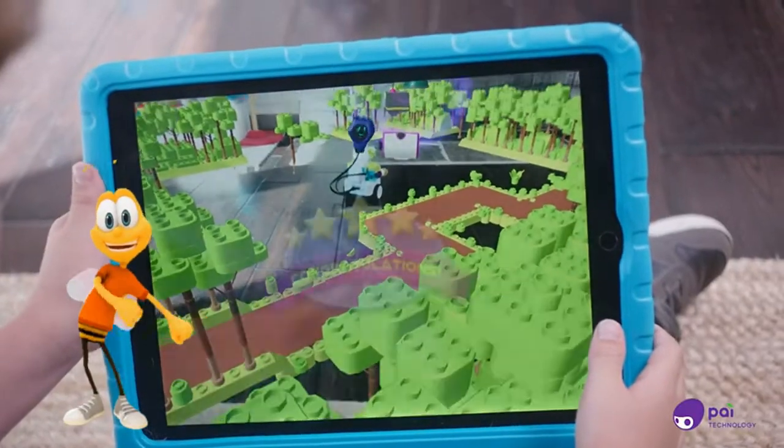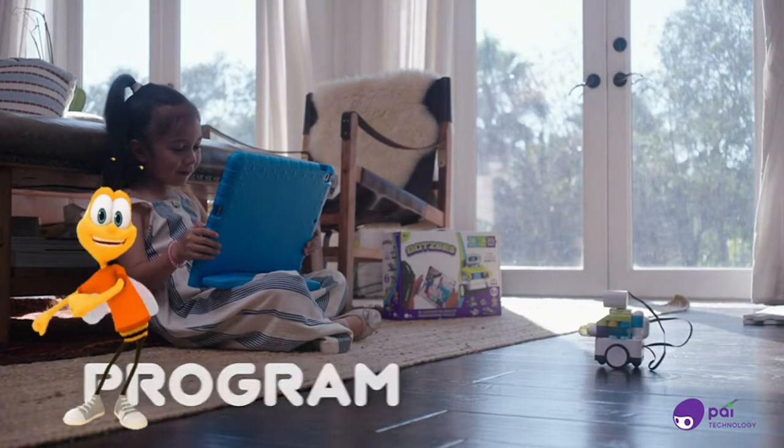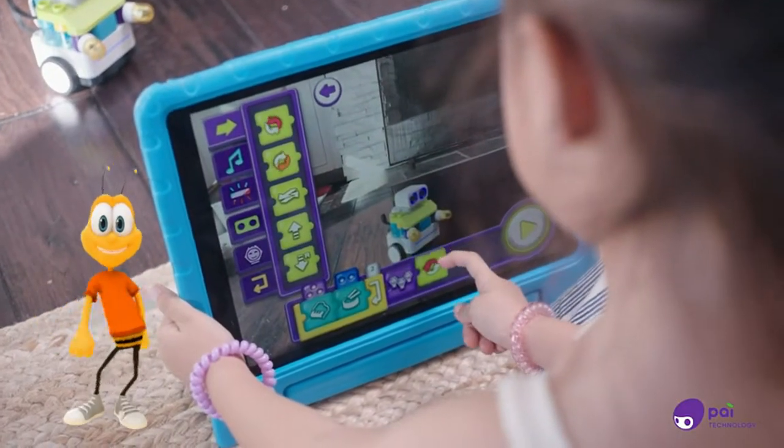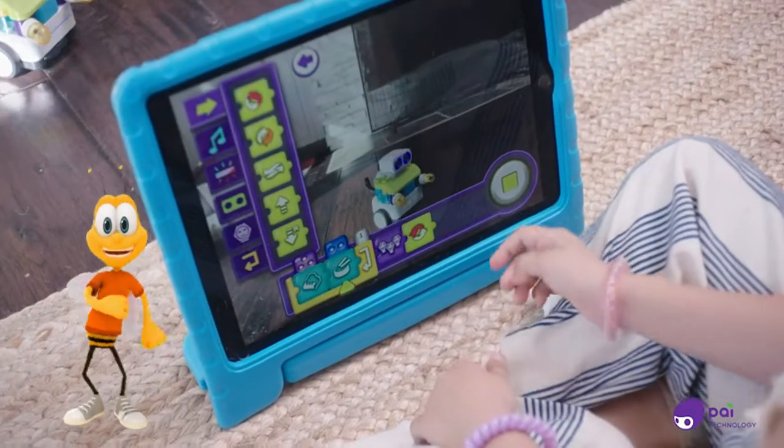We can also code our Botsies to move, play music, and more. Just drag and drop the code on the left to program the Botsies actions. And when your program is complete, tap the play button.